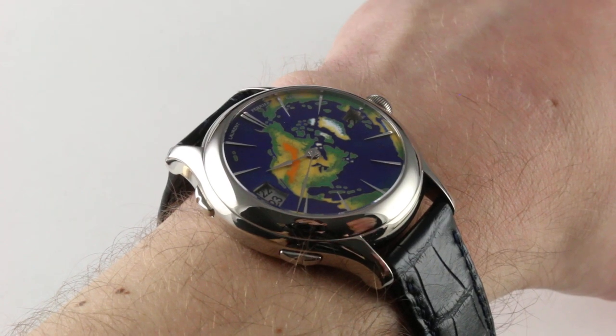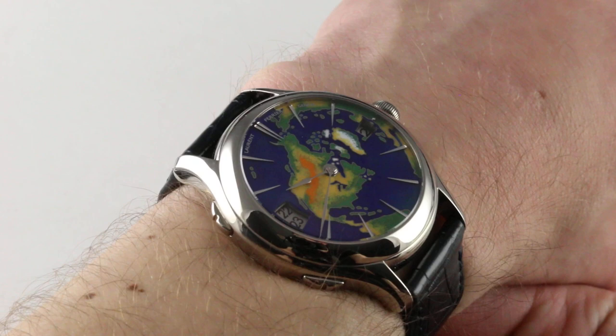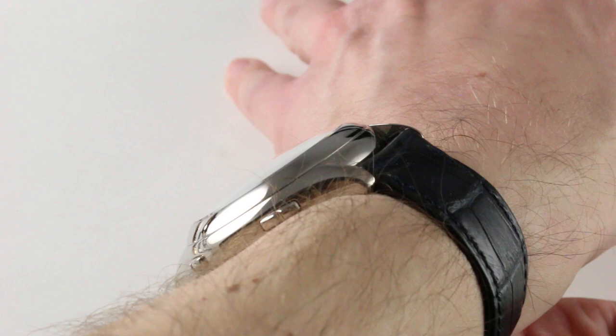Hi, I'm Tim. Welcome to our channel, and thanks for logging on. Today we're discussing the Laurent Ferrier Galet Traveler Cloisonné Enamel. You can see and purchase this extraordinary enamel-dialed white gold dual direct impulse escapement dual time traveler on our website.